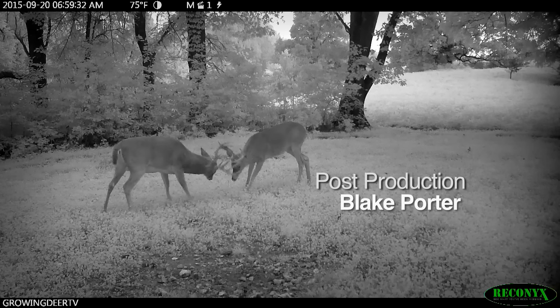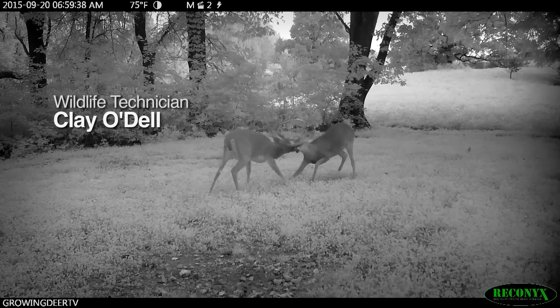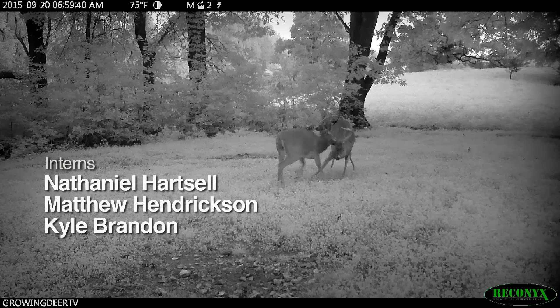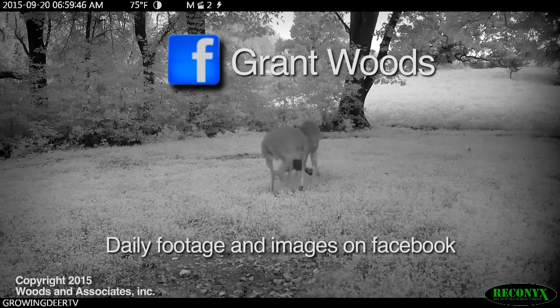I hope you have time to go hunting this week, or at least get outside and enjoy Creation. But most importantly, take time each day, slow down, and listen to what the Creator is saying to you. Thanks for watching.